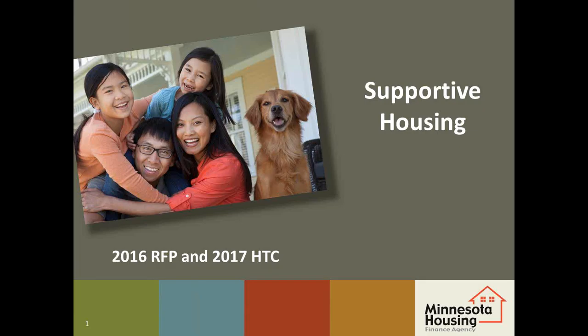Welcome and thank you for taking the time to view this tutorial. This session will provide information for applicants who will include long-term homeless supportive housing units in their funding application.